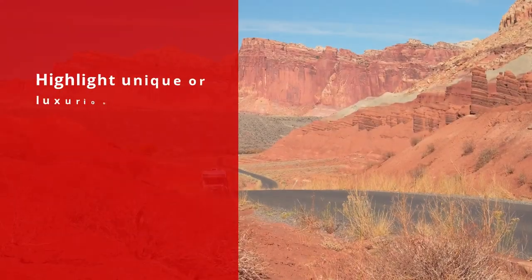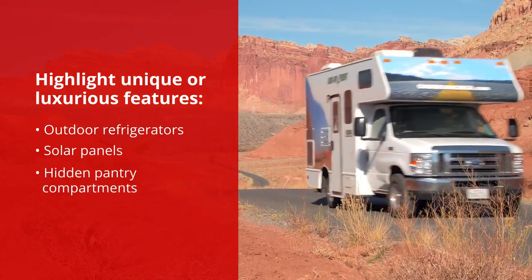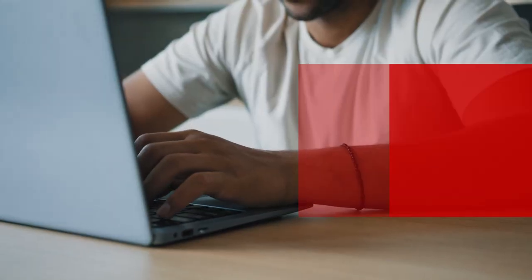Lastly, highlight unique or luxurious features in your RV such as outdoor refrigerators, solar panels, or even hidden pantry compartments in your listing. These fun, unique features can often be a deciding factor in the buyer's decision, so don't forget to mention them.